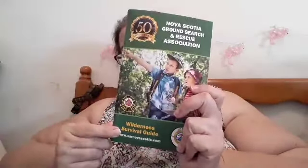The main thing I was interested in getting is the wilderness survival guide. I'm going to read through it, make some notes, and share that with you — but I'll do that in a separate video.